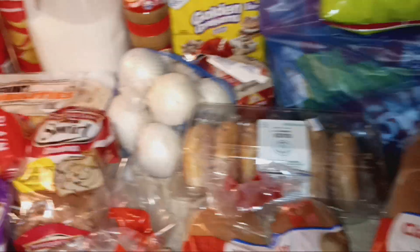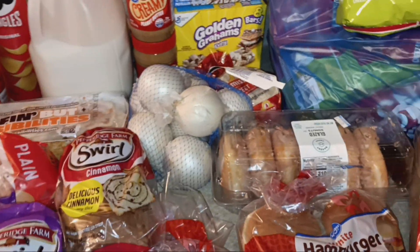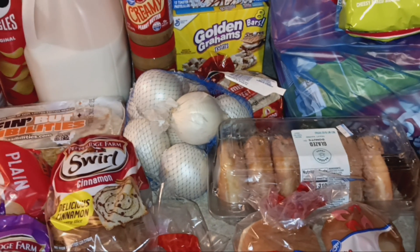I got a bag of coleslaw mix because my five-year-old is absolutely loving coleslaw and she's eating it all. That's everything I got in this grocery haul.